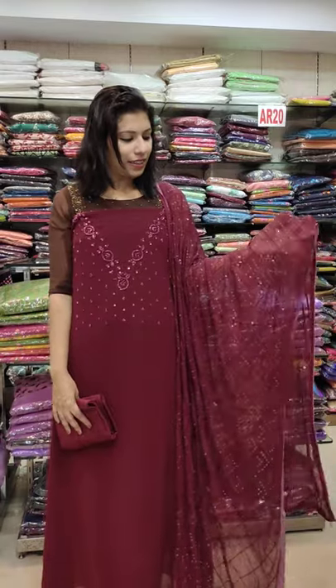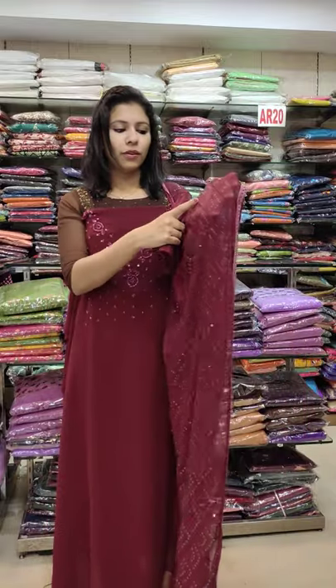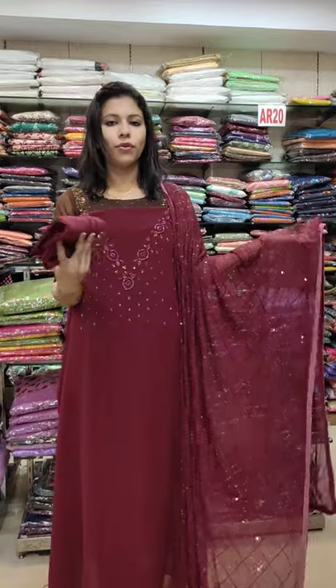The fourth one is burgundy shade. Same to same color. The bottom of cotton. 3380 with free shipping.